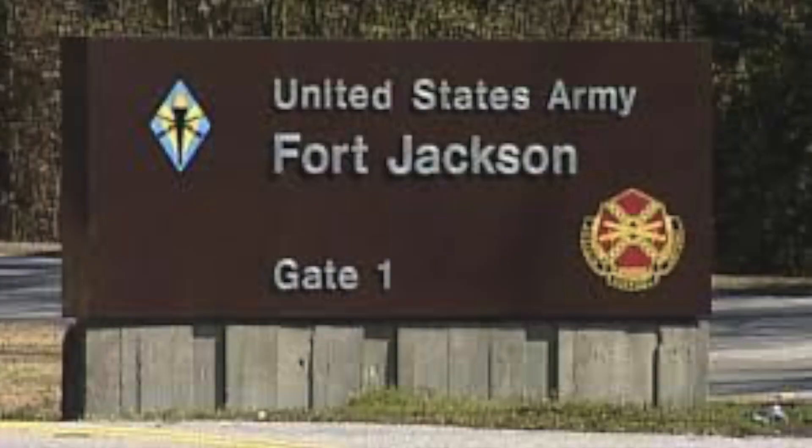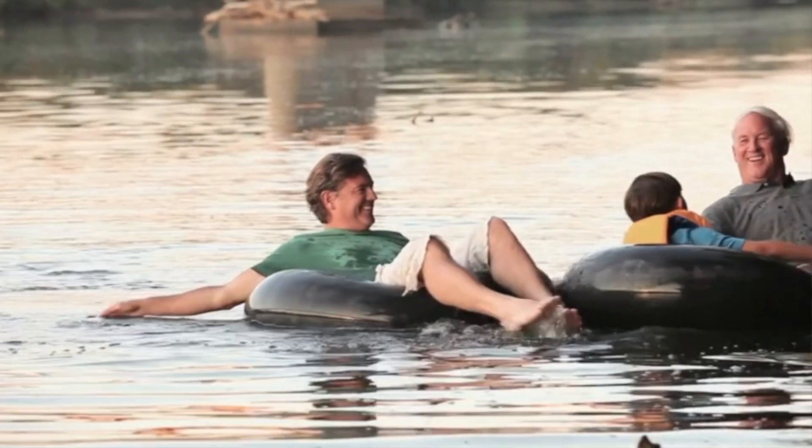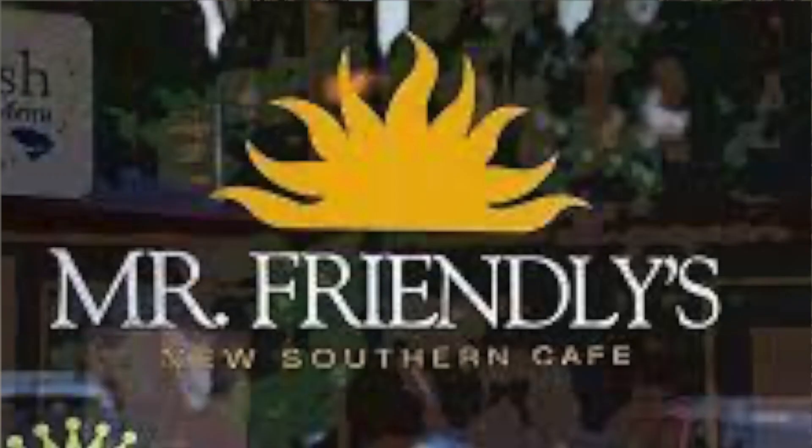The Midlands is also home to two military bases, including Fort Jackson, the largest military base in the state. There's a large military presence in the area, especially around northeast Columbia due to the proximity to the base. There are a lot of family-friendly things to do in the Midlands, including visiting Riverbanks Zoo — one of the top zoos in the country — tubing on the rivers, cheering on the Gamecocks at Williams-Brice Stadium, or enjoying dinner at one of Columbia's local restaurants.